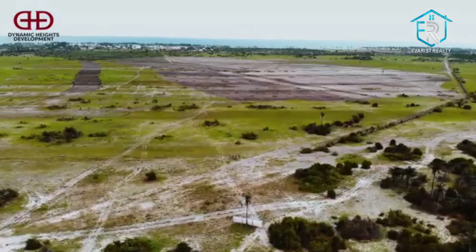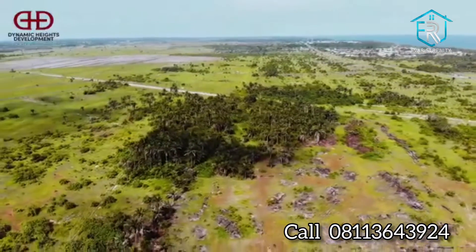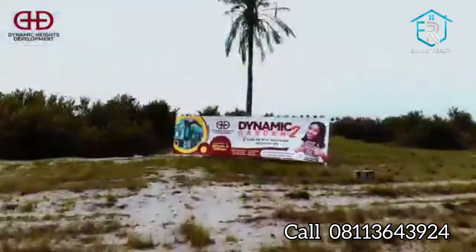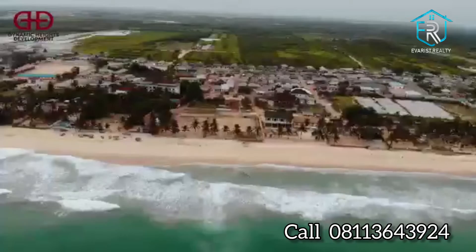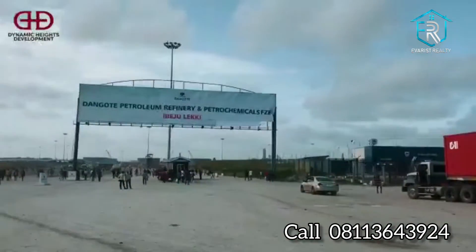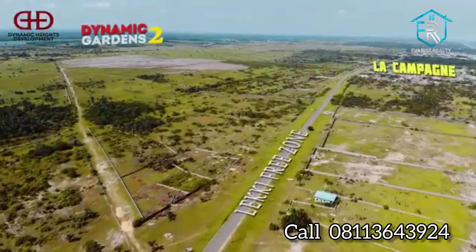It boasts of good greenery and a dry topography, great for whatever choice of investment and development. Dynamic Gardens Phase II is within the neighbourhood of Ecotouris Beach Resort, the New Deep Seaport, Dangote Jetty, Lacapan Tropicana, several gated estates, and several beaches.